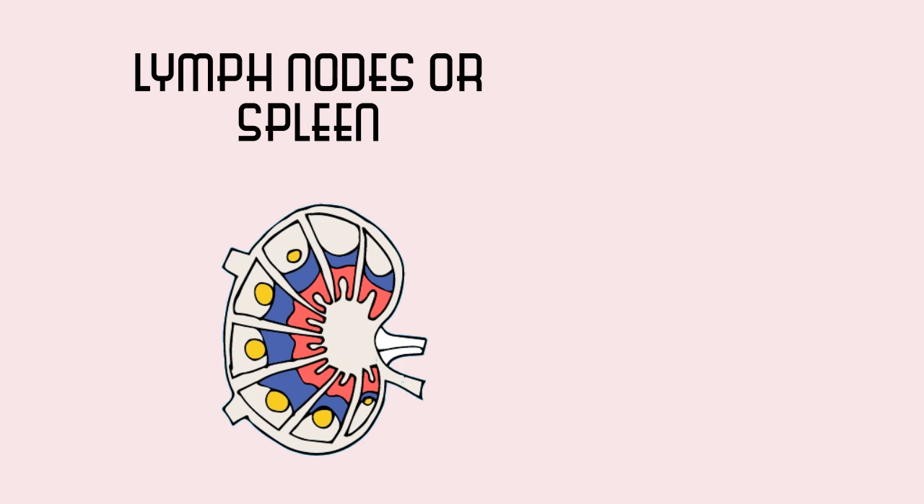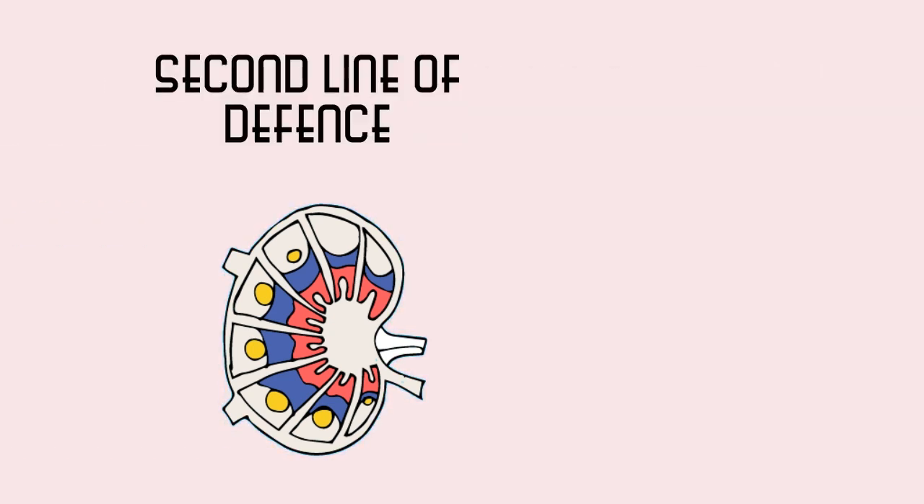After this, the dendritic cells bearing antigens along with particles of dead pathogens are carried to lymph nodes or the spleen. There, they stimulate more specialized cells which are part of the second line of defense — the lymphocytes. There are two main types of lymphocytes: the B cells and the T cells.